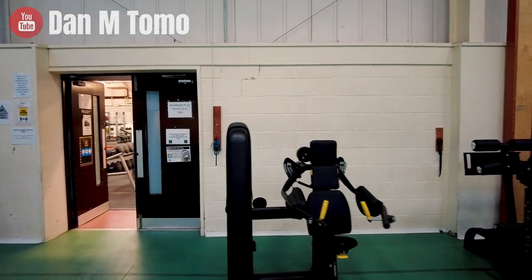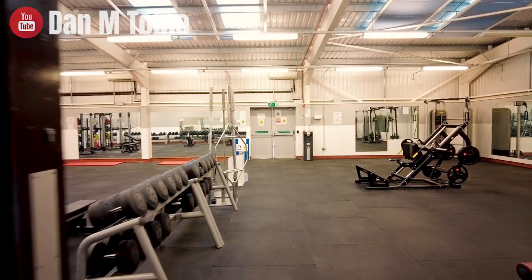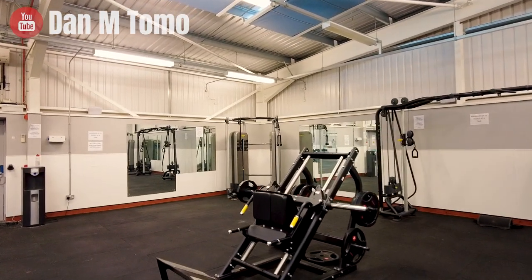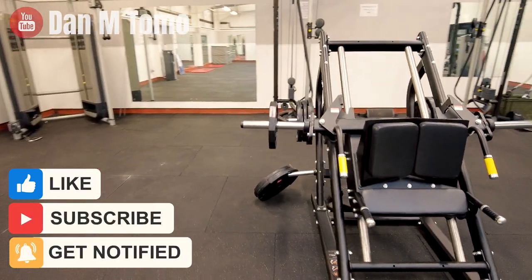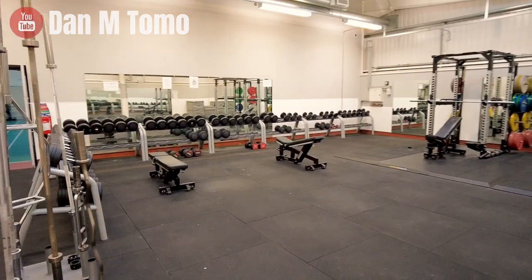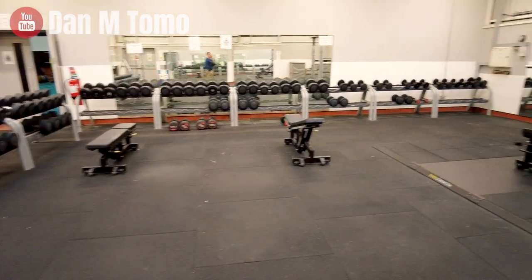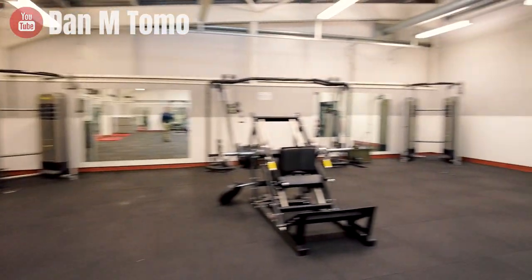Like I say, all of those would normally be through here which is the weights room. But clearly we need to be able to train two metres apart from everybody else, so that's why we've had to move a lot of the equipment from here into the other gym. But we've got more equipment, more machines, a good variety of dumbbells, some more benches, a couple of boxes — at the minute plenty of space.